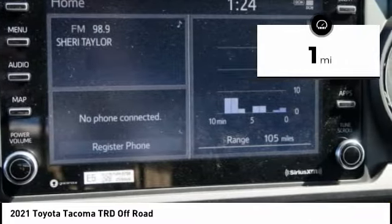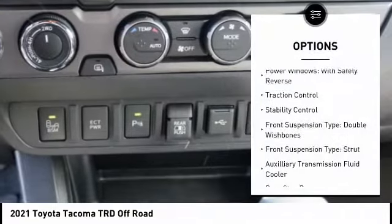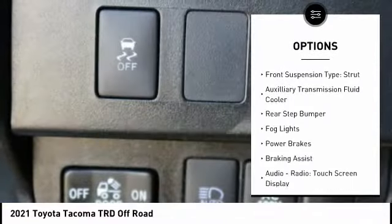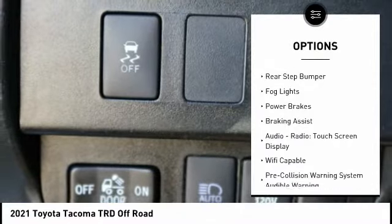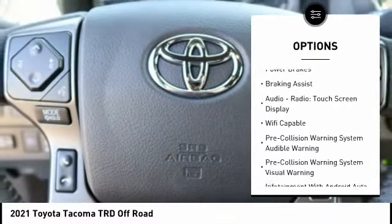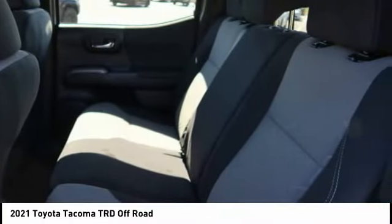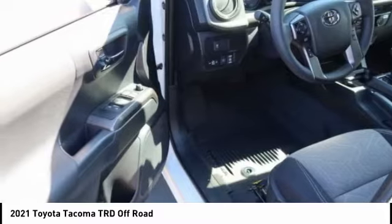Here are some of this vehicle's great options: power windows with safety reverse, traction control, stability control, front suspension type double wishbones, front suspension type strut, auxiliary transmission fluid cooler, rear step bumper, fog lights, power brakes, braking assist.